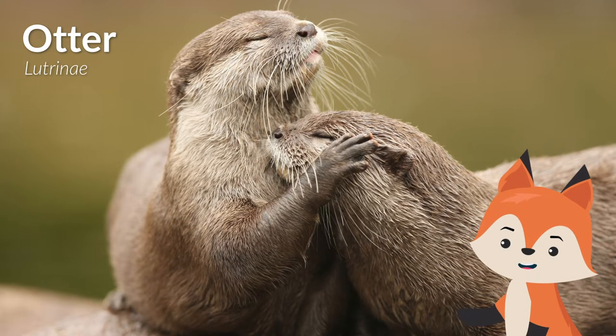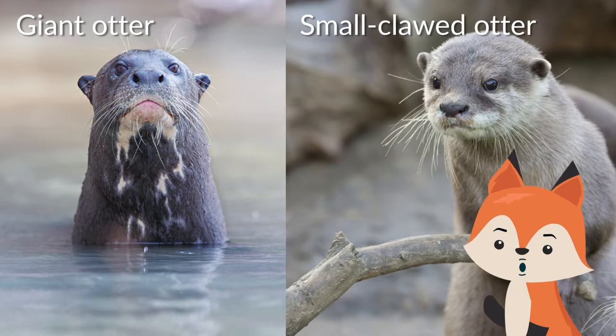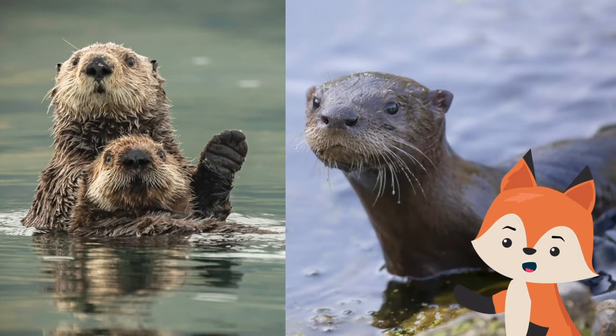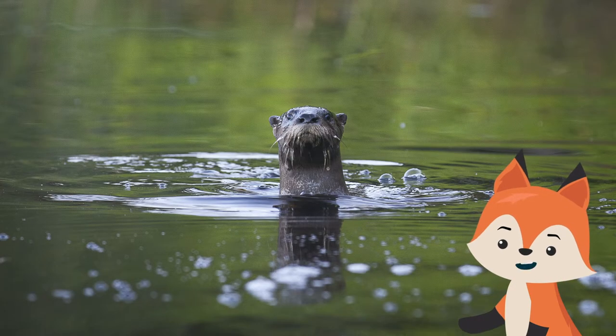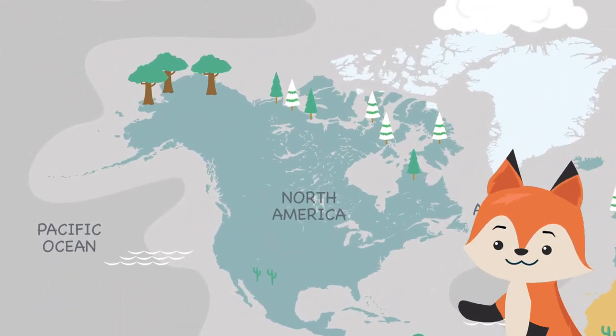There are 13 different otter species worldwide. The giant otter is the largest and the small-clawed otter is the smallest of all the species. Two of the species of otters are water animals known as the sea otter and the marine otter, while the other 11 species are river otters.